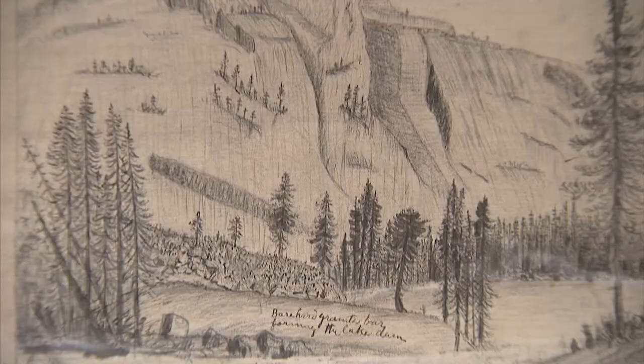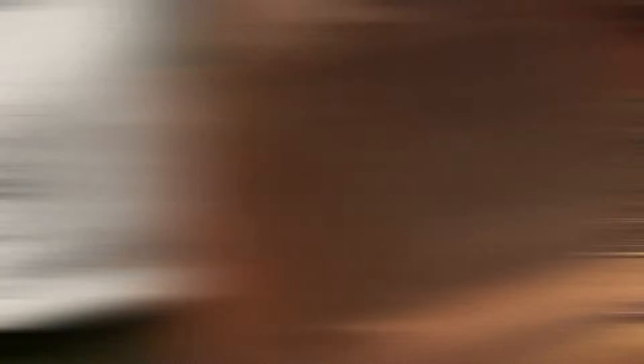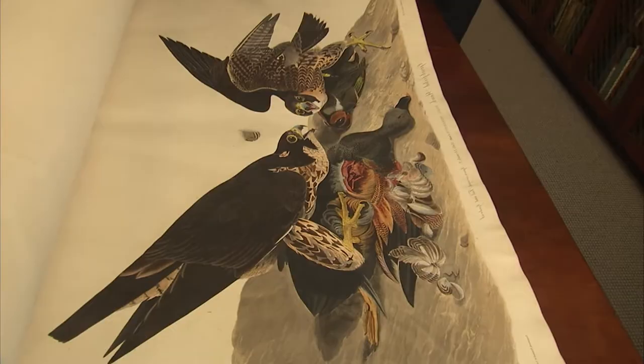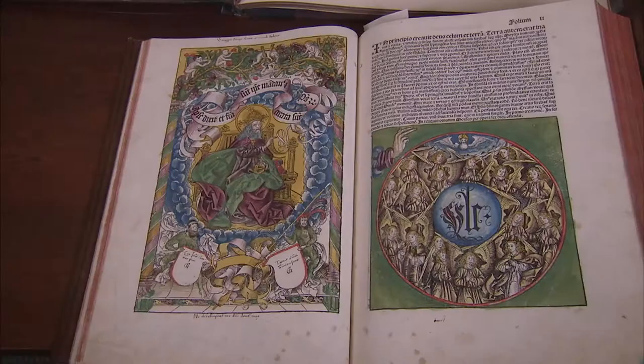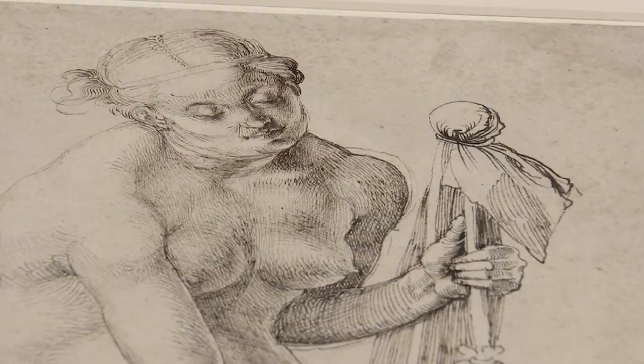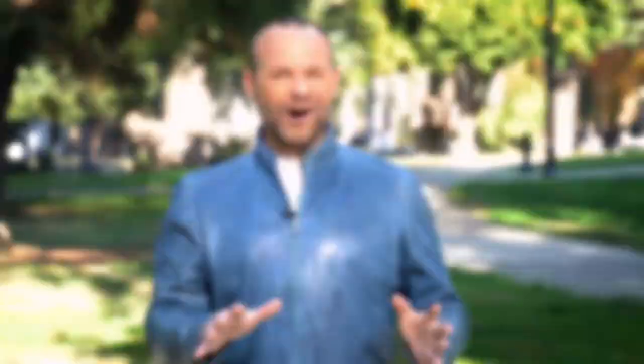Explore John Muir's private papers, diaries, and drawings at the University of the Pacific. Take a rare look at protected and priceless works of art at the California State Library. See original hand-colored Audubon plates from the Birds of America. Absolutely exquisite. Go inside the Crocker Art Museum Vault to see tucked away treasures. And walk through the giant red doors at the Chinese Temple and Museum in Oroville that dates back to the 1860s.